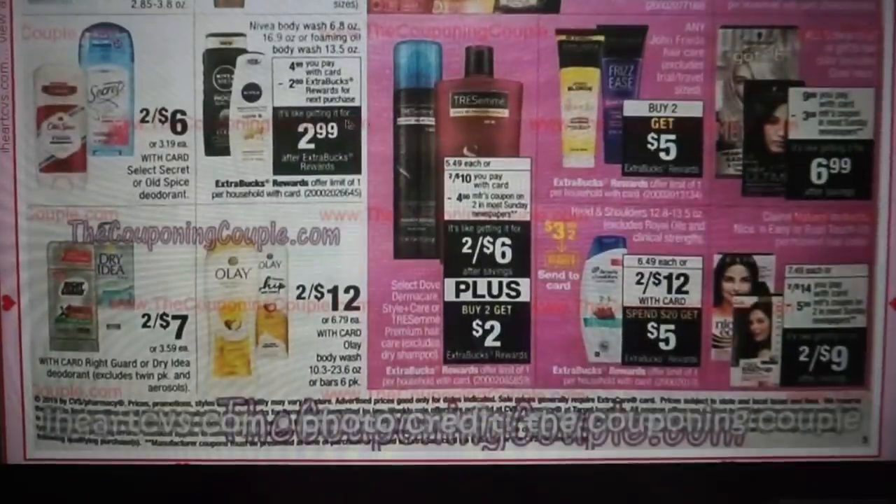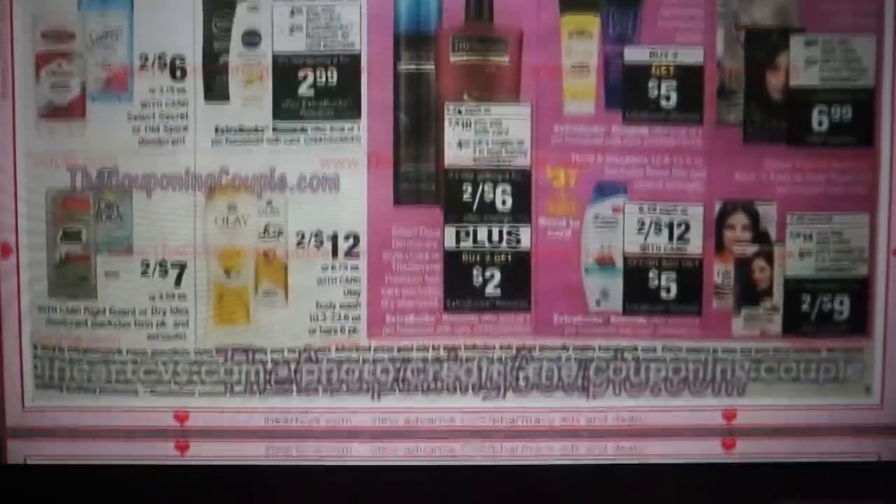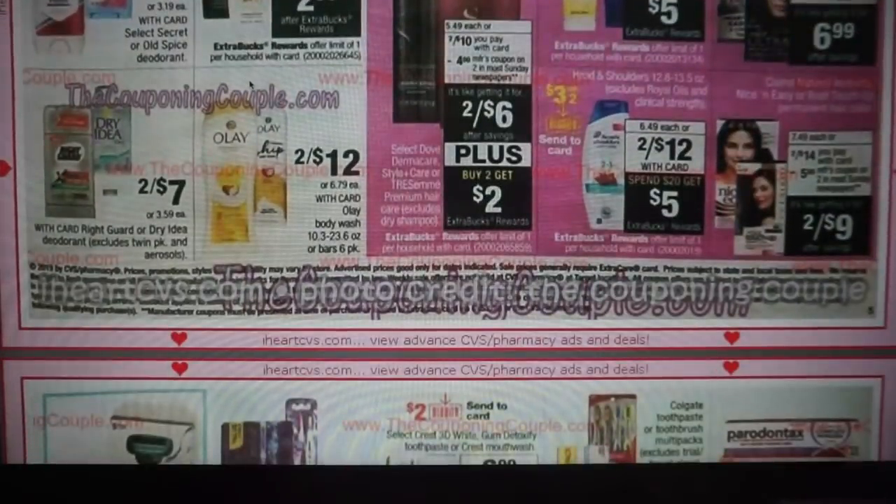Nivea body wash is $4.99, get a $2 ExtraBuck — so $2.99. Not bad, but it's limit of one, so you can't use a body wash CRT like two off of six because you'd have to buy another at full price. We have some other products two for $4 or $2 each. Dry Idea and Right Guard are two for $7 — they're better this current week at two for $6. Olay is two for $12.